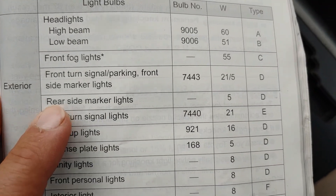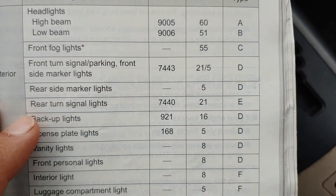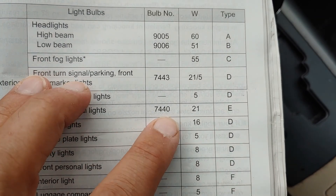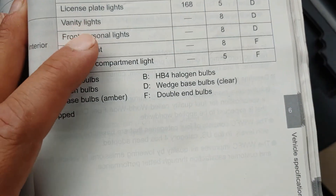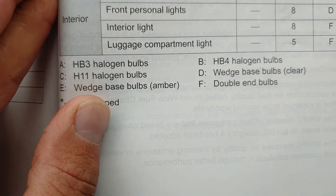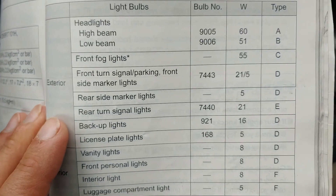Next up, rear side marker lights: 5W, Type D. Rear turn signal lights: 7440, 21W, Type E. Type E is wedge base bulbs, amber collar.